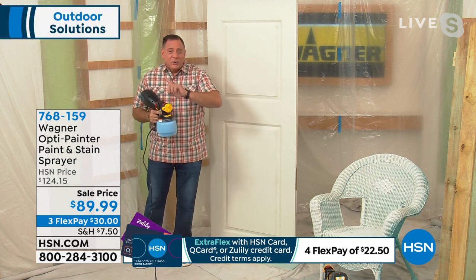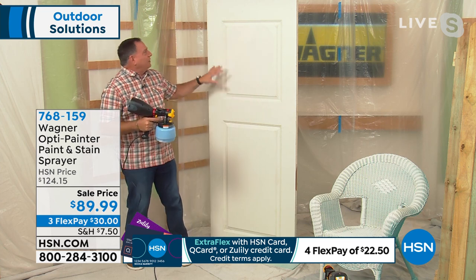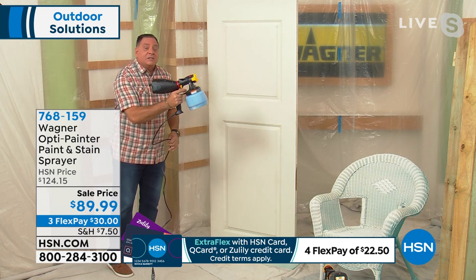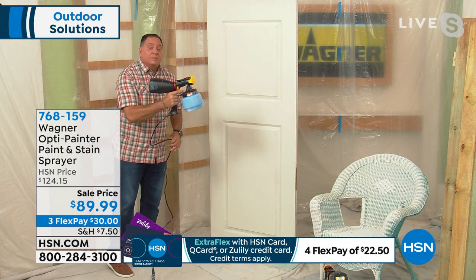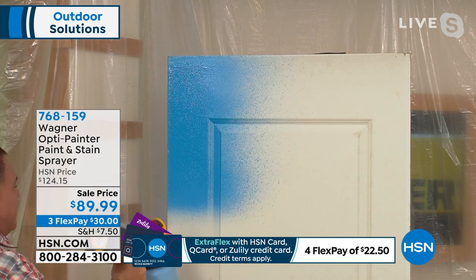Let me show you just how much quicker this is — I'm going to paint this door right here. Doors can be hideous because of all the little features on them. Watch how fast I can do this. This is spray on demand: as soon as I pull the trigger, the paint starts flowing right. Here we go. Look at the way that paint's coming out of there.